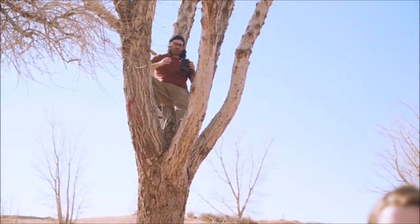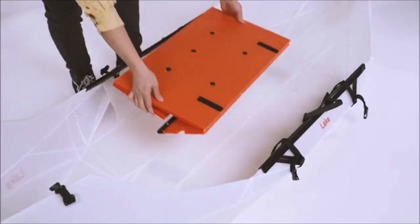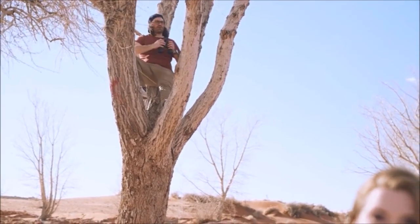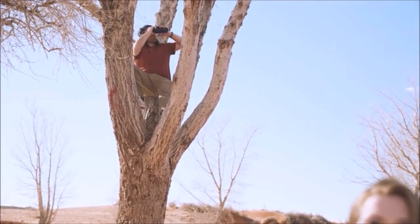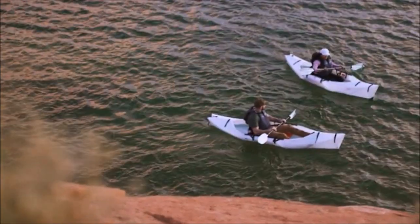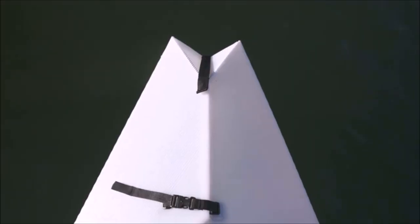Is it still easy to set up? Yeah, it goes from box to boat in minutes, and there's only one loose part. Is it easy to maneuver? It tracks and handles like a dream — way better than an inflatable kayak. What's with the tail? It helps it fold. It looks great.